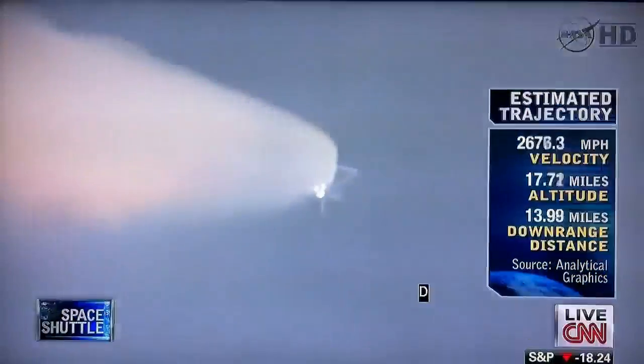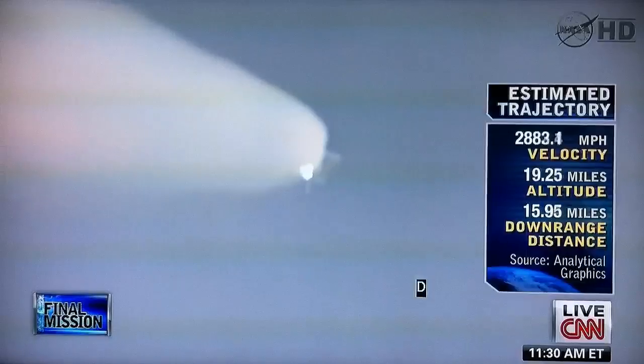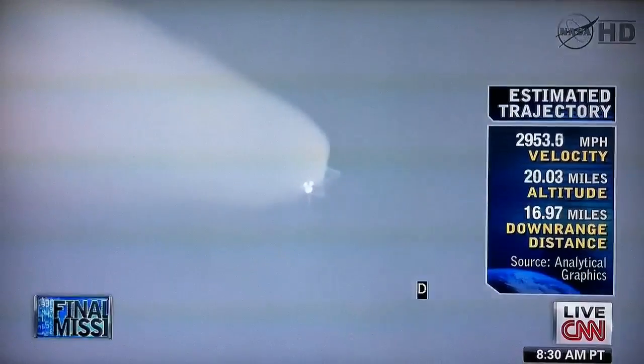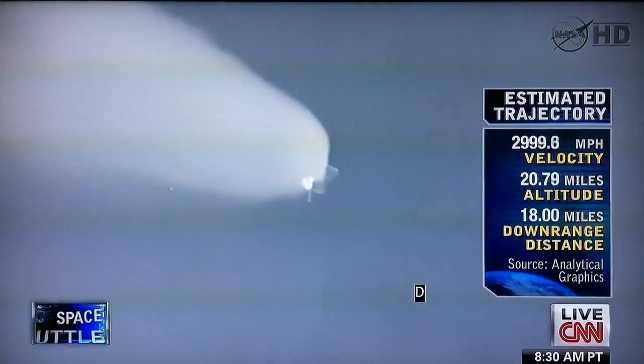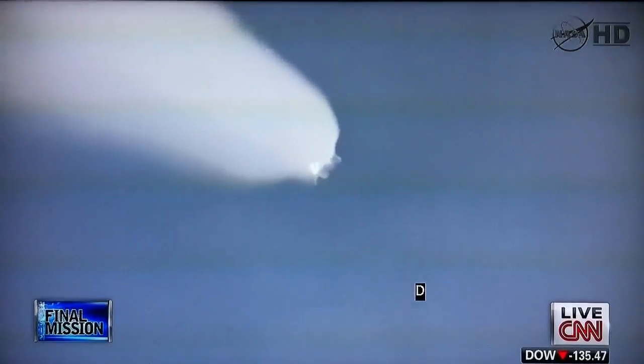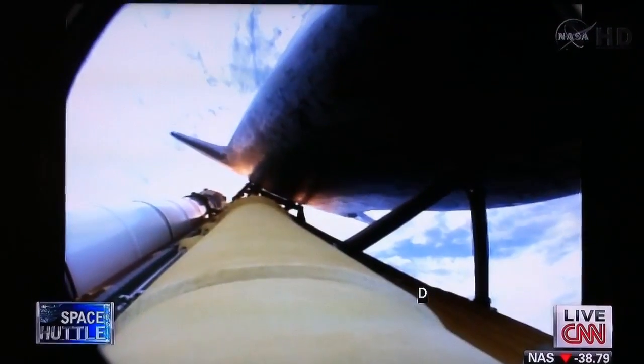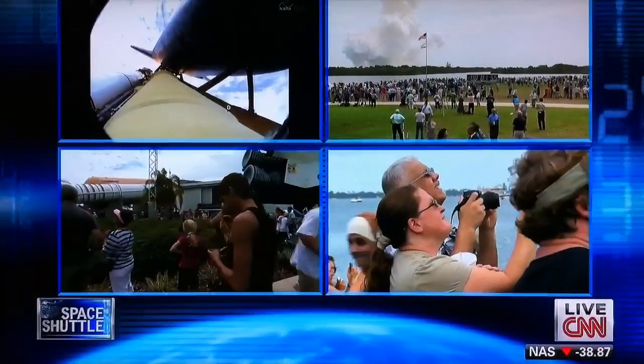Atlantis now 15 miles in altitude, already 16 miles downrange from the Kennedy Space Center — one minute, 40 seconds into the flight. Atlantis flexing its muscles one final time, traveling almost 2,600 miles an hour at 21 miles in altitude, 24 miles downrange.